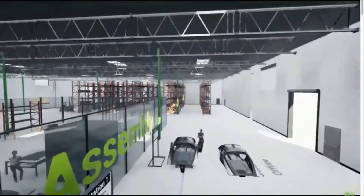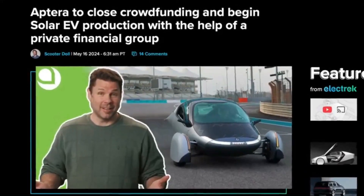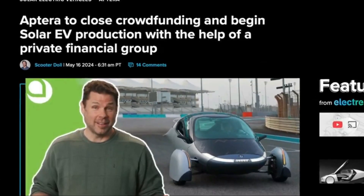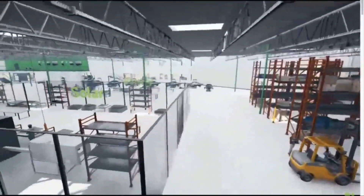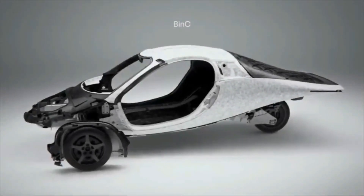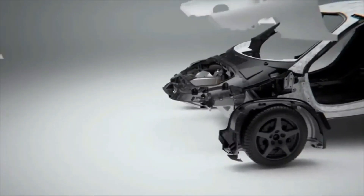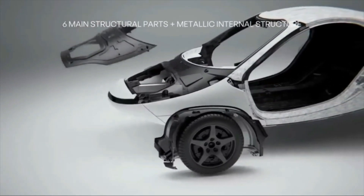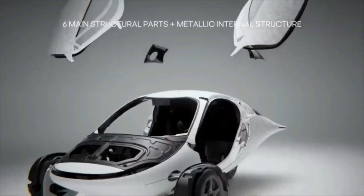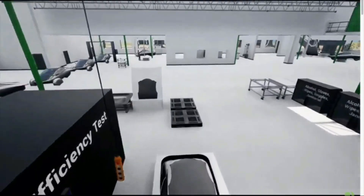Conclusively, as Aptera moves closer to bringing their vehicles to market, the future looks exceedingly bright. Their innovative battery module design, rigorous testing protocols, and strategic international engagements position them as a front-runner in the EV industry. The integration of solar technology with advanced battery systems showcases Aptera's commitment to pushing the boundaries of sustainable transportation. The road ahead involves scaling production, navigating regulatory landscapes, and ensuring consistent quality. However, with strong community support, strategic partnerships, and a clear vision, Aptera is well-equipped to overcome these challenges and revolutionize the EV market.